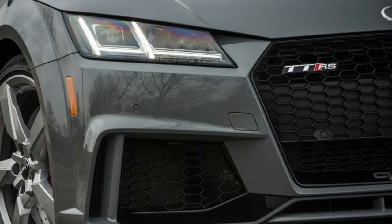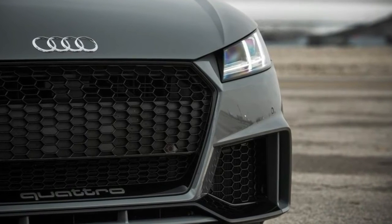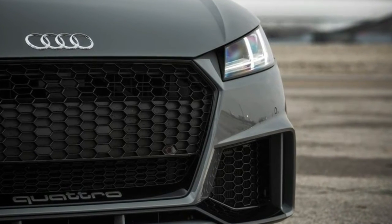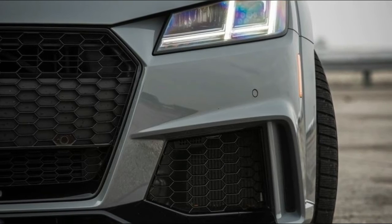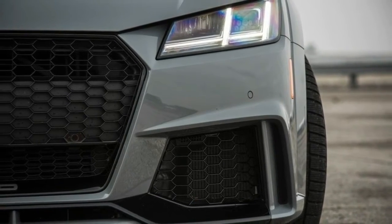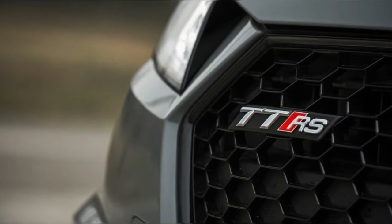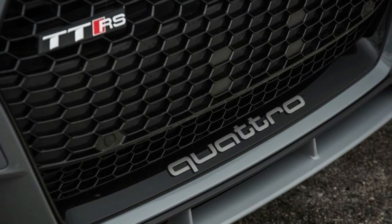With boost turned up from 18.1 psi in the first-gen car to 19.6 psi, the inline five-cylinder now makes another 40 horses. At the same time, weight is down, largely due to the aluminum block that replaces the old iron lump. On our scales, the 2018 TT RS weighed in at 3,270 pounds, 42 less than the outgoing car.